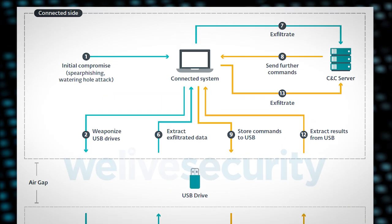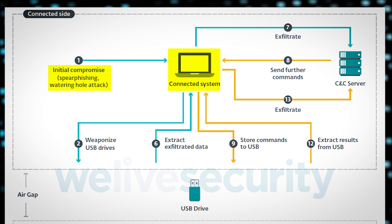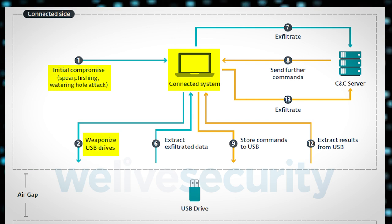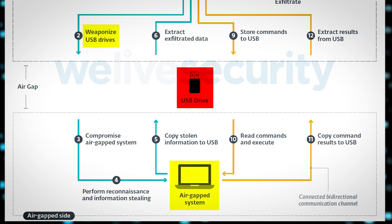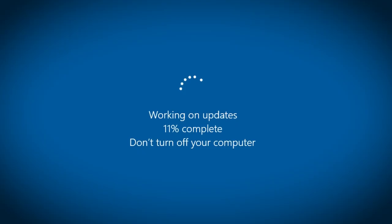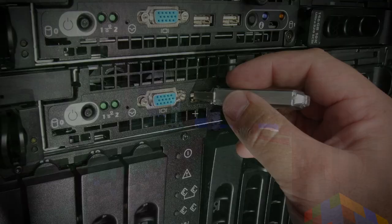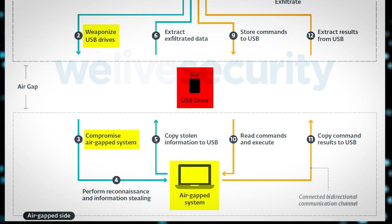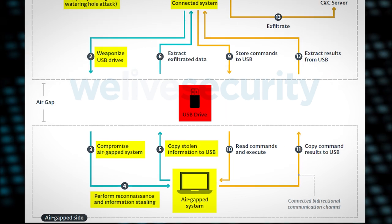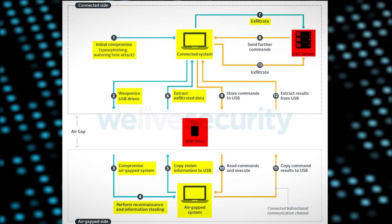Usually the plan of action is to first somehow compromise the system which is connected to the internet, then install malware on this system which automatically weaponises connected USB sticks, then hope that one of these USB sticks somehow makes its way to the air-gapped system. Employees might need to update software on the air-gapped system so they're going to use a USB drive, or maybe an employee uses a USB stick to store a portable version of Minecraft for when they get bored. After the malicious USB stick installs malware on the air-gapped system, it performs reconnaissance, then stolen data is copied back to the USB stick until it is plugged into the already compromised connected system, where it is then exfiltrated to the attacker-controlled command and control server.